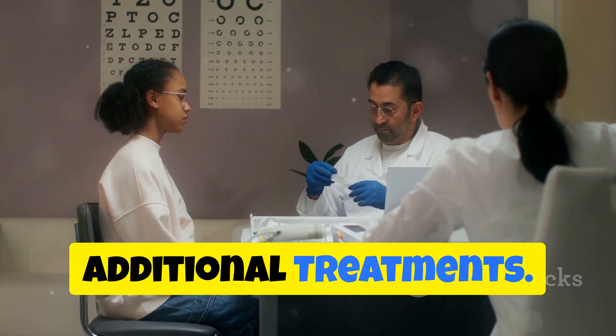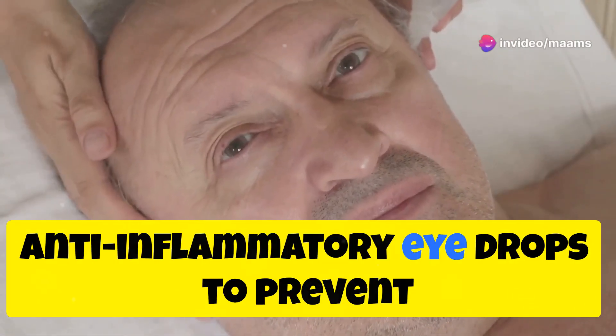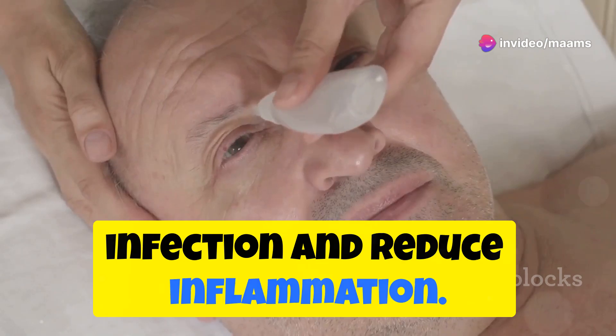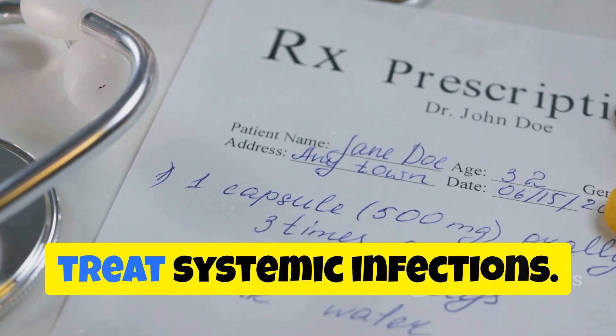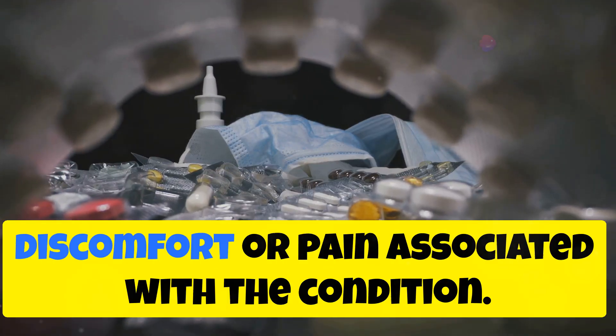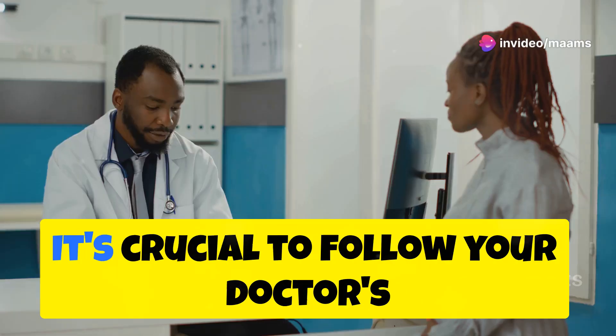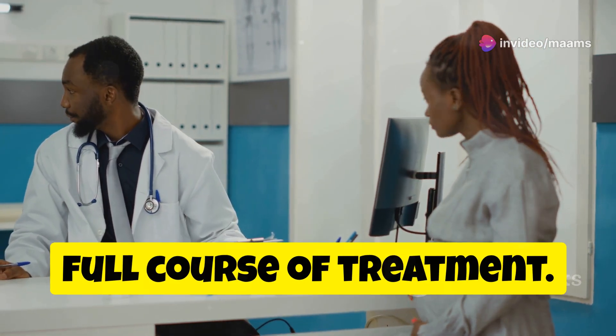After the larvae are removed, your doctor might prescribe antibiotic or anti-inflammatory eye drops to prevent infection and reduce inflammation. In some cases, oral antibiotics might be necessary to treat systemic infections. Pain relievers can help manage any discomfort or pain associated with the condition. It's crucial to follow your doctor's instructions carefully and complete the full course of treatment.